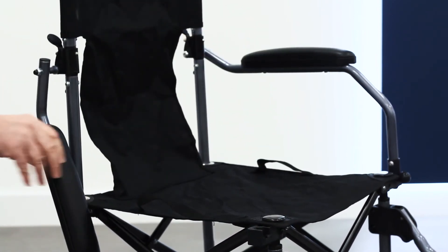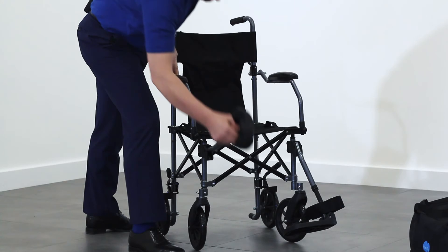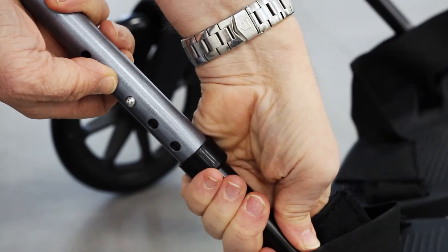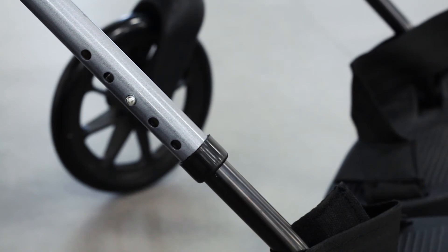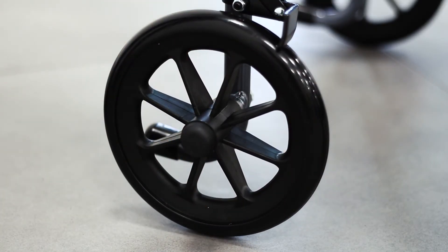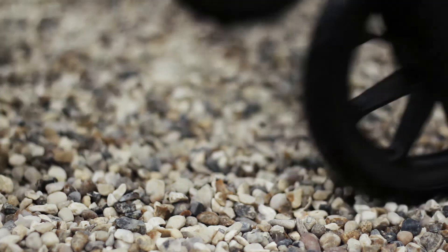The flipped-up armrests allow the wheelchair to be used with a desk, and height-adjustable footrests enable this wheelchair to be adjusted for maximum comfort for the user. It comes fitted with solid tyres, making it a perfect wheelchair for use indoors and outdoors.